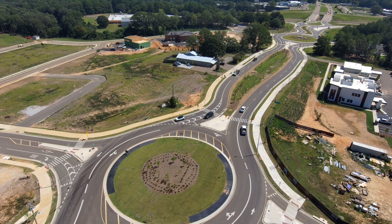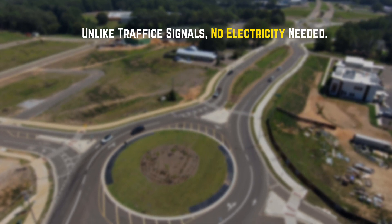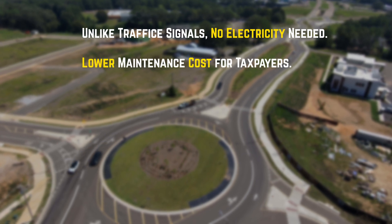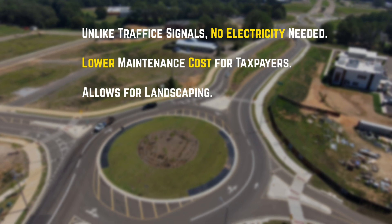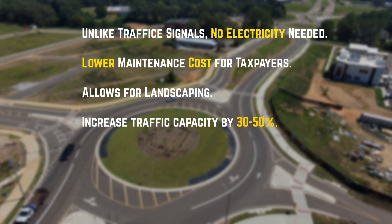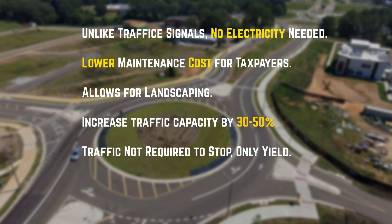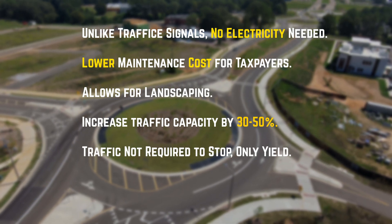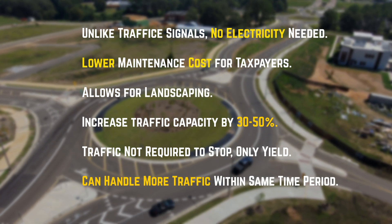Beyond their incredible impact on safety, roundabouts have other significant benefits in comparison to stop signs or traffic signals. Unlike traffic signals, roundabouts don't need to depend on electricity to function, so they are not susceptible to power outages and they have lower maintenance costs for taxpayers. Aesthetically, roundabouts allow for landscaping and beautification, not practical in other intersections. Studies by the Federal Highway Administration have shown that roundabouts can increase traffic capacity by 30 to 50 percent compared to traditional intersections. Traffic is not required to stop, only yield, so the intersection can handle more traffic in the same amount of time, which means more people get through an intersection faster, using less gas.